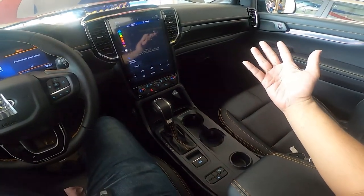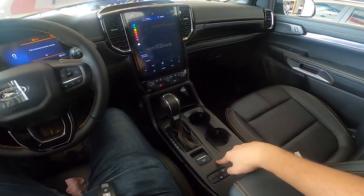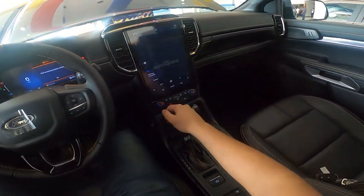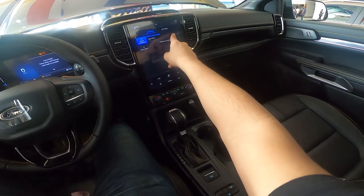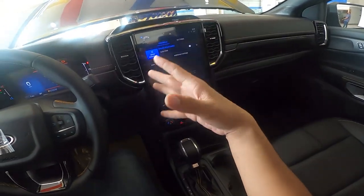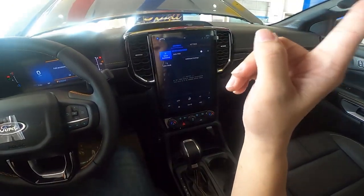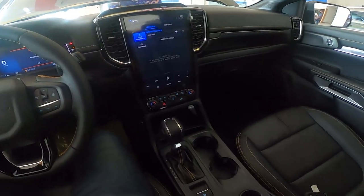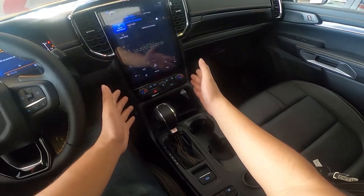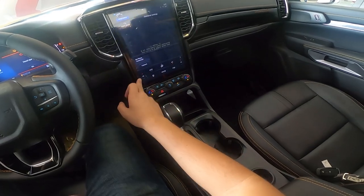Unlike the lower variants, this gets an electronic parking brake with auto-hold, but there's no physical auto-hold button — you have to access it through the infotainment screen. At first I wasn't a fan of the setup, but Ford did something different here, which I talked about in my Everest review. This gets dual-zone climate control, and thankfully you get physical knobs and buttons, though you can also adjust the climate through the infotainment screen.